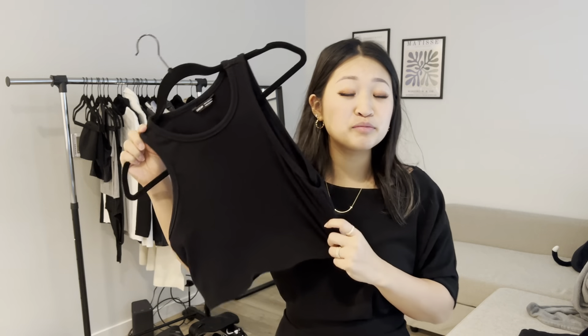For the next couple of outfits I'm just gonna use this regular black muscle tank top. Everyone has these — if you don't, they sell them super cheap on Amazon or even Aritzia, I think it's only like $20. I'm gonna style this up in about four different ways.